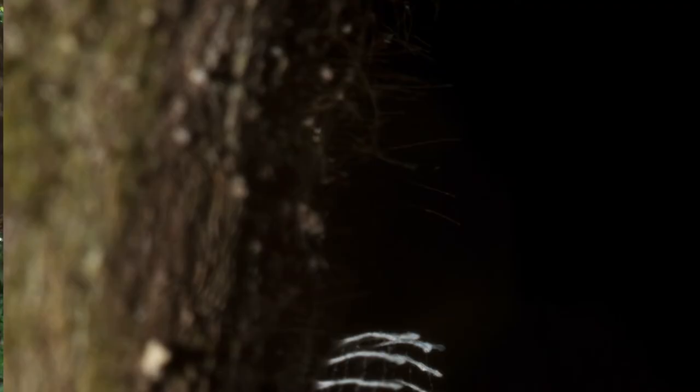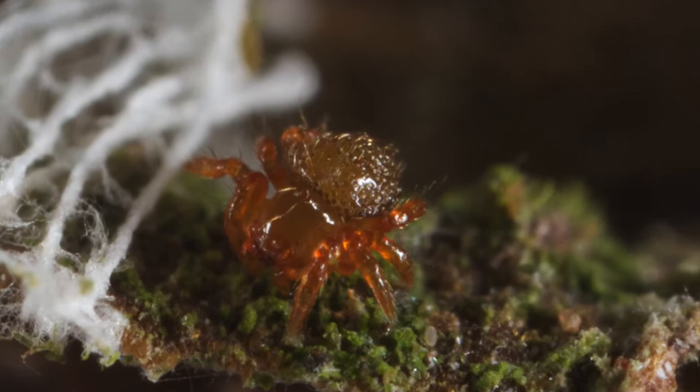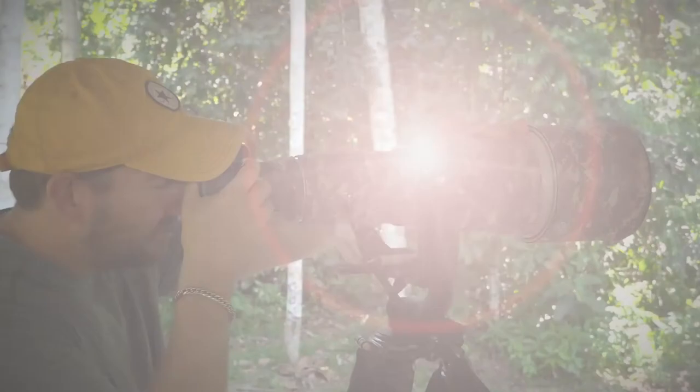Another thing we found is something we call silk hens, or the web tower structure. It's a circular structure made out of spider silk and in the middle there's a tower coming out — a tower of silk. We took some really close-up photos of that and from those photos we determined it was a type of jumping spider by its eye pattern, even though the spider was only a couple millimeters in total length.